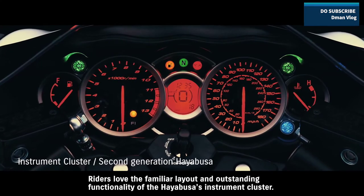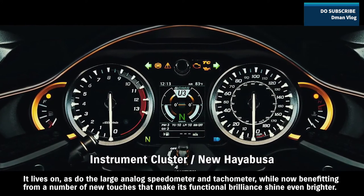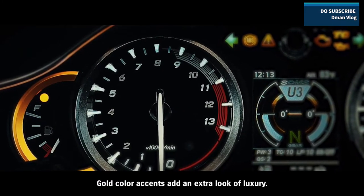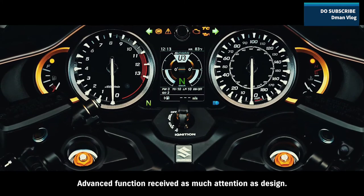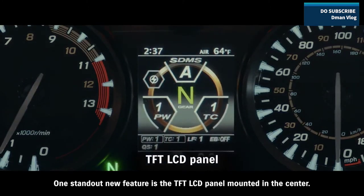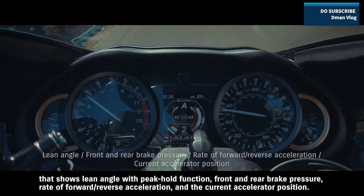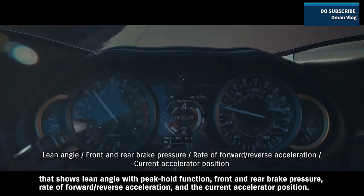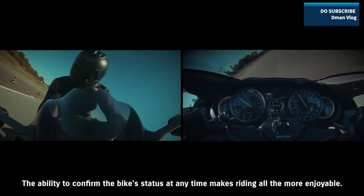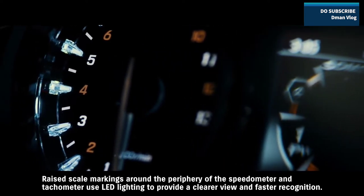Riders love the familiar layout and outstanding functionality of the Hayabusa's instrument cluster. The large analog speedometer and tachometer live on, now benefiting from a number of new touches that make its functional brilliance shine even brighter. Gold color accents add an extra look of luxury. One standout new feature is the TFT LCD panel mounted in the center — it displays either the current SDMS Alpha system settings or an active data display showing lean angle with peak hold function, front and rear brake pressure, rate of forward/reverse acceleration, and current accelerator position. Raised scale markings around the periphery of the speedometer and tachometer use LED lighting to provide a clearer view and faster recognition.